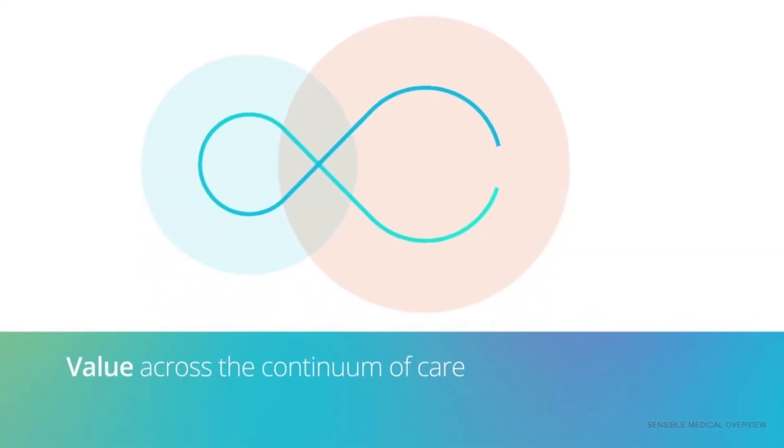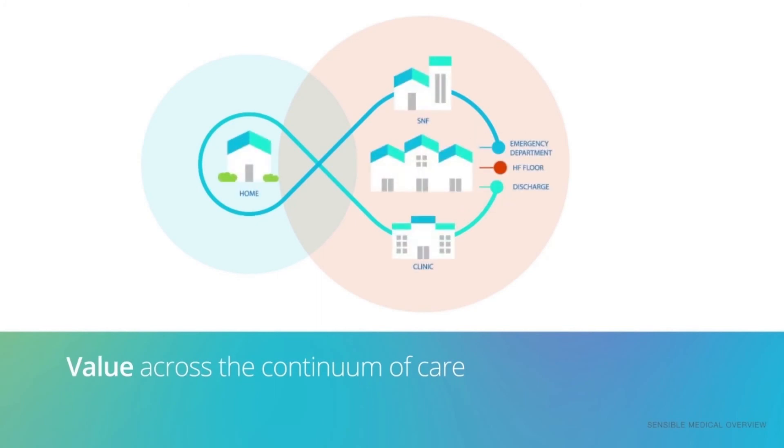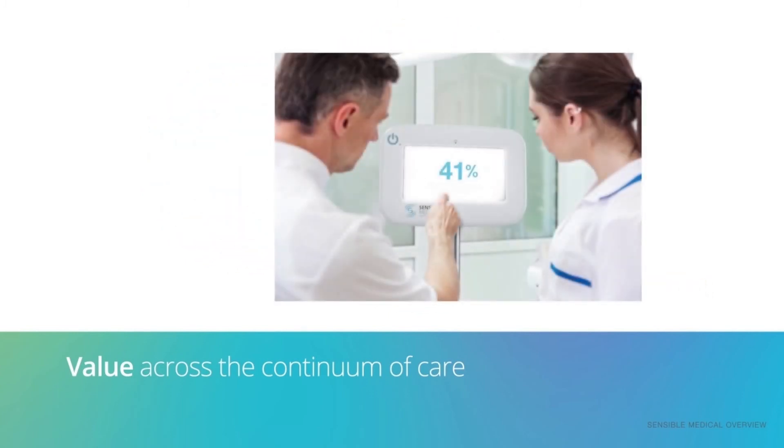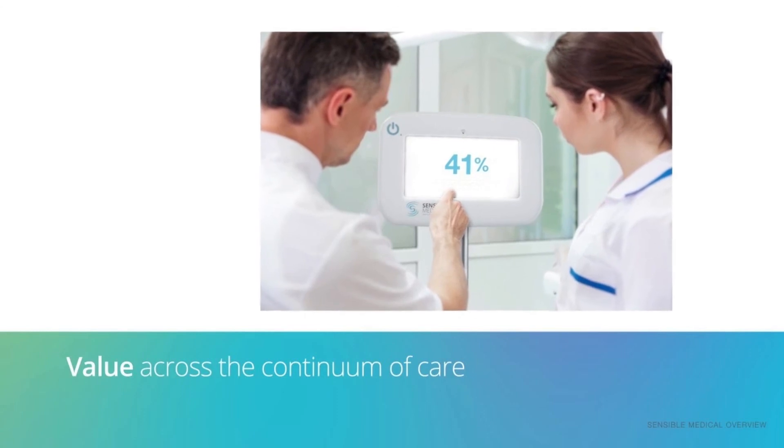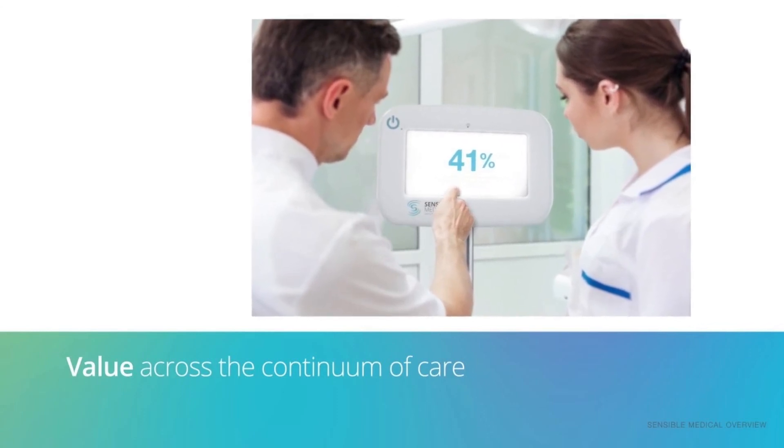REDS technology can add value across the continuum of care, from the heart failure floor to the outpatient clinic, the emergency department, to skilled nursing discharge facility — wherever it can obtain critical fluid data with accuracy currently unavailable without an implantable device.